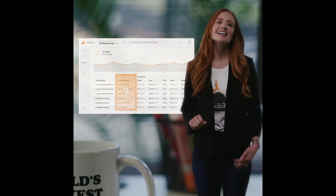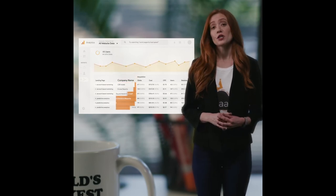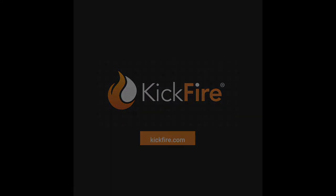But now I use Kickfire for Google, where I can identify and track the companies visiting my website, track their engagement, and show retargeting ads to companies that don't convert. Get started today at Kickfire.com.